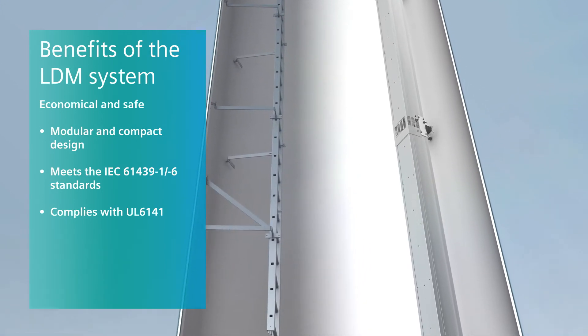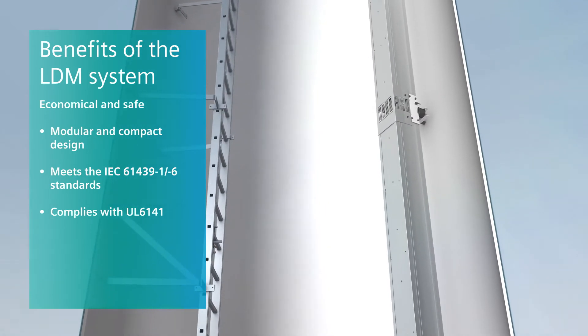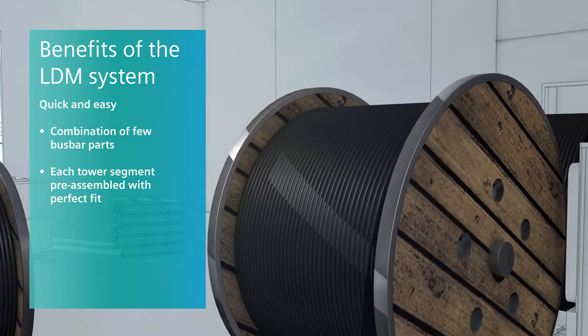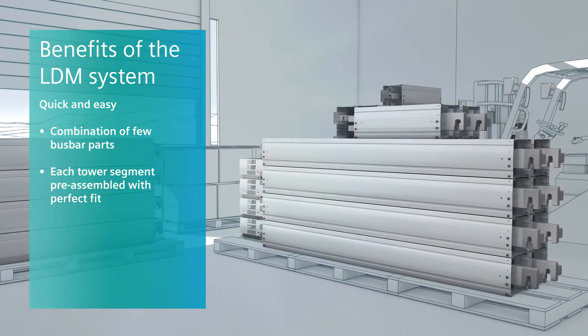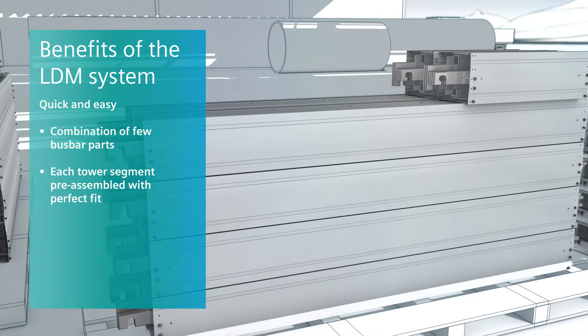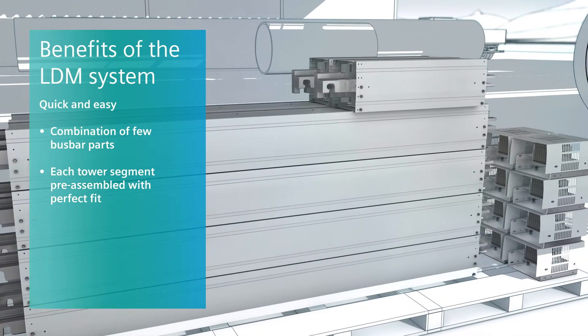Thanks to design verification by means of tests, it is exceptionally safe and reliable in operation. The benefits are already appreciable during the installation phase. In a cable-based solution, the individual conductors must usually be cut to size through a complex process. With the LDM system, however, a combination of several bus bar units is delivered precisely as a prefabricated assembly for each tower segment.